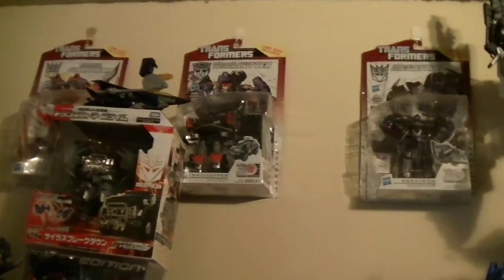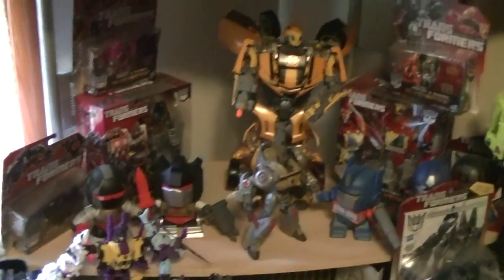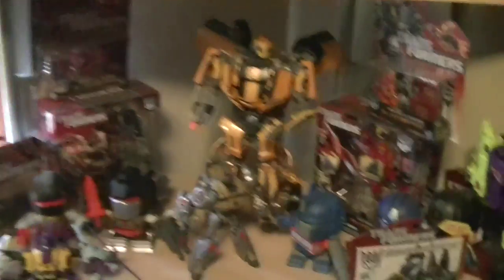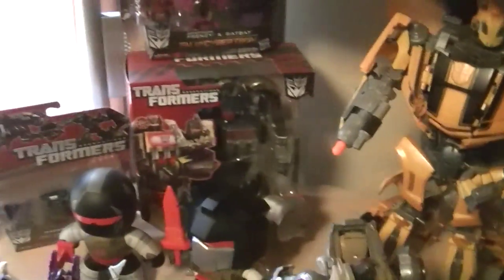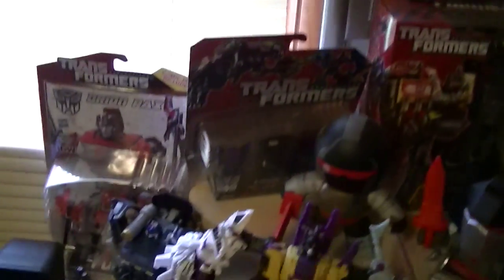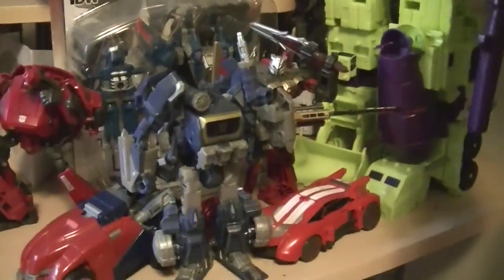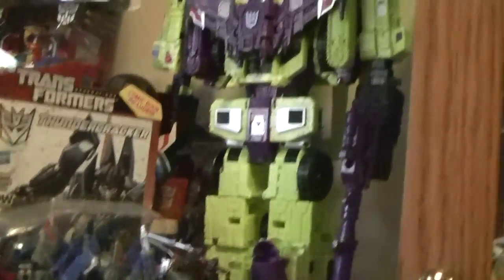Up here we have some more Generation figures that I still haven't actually opened out of the package. We also have some more down here, which a lot of these guys are actually from the video games like War for Cybertron and Fall of Cybertron — we have Blaster right here with his random accessories, Sound Blaster with his accessories, and Soundwave here. And the actual really hard to find normal Deluxe Class Soundwave, which is smaller and a lot harder to find.